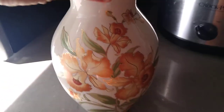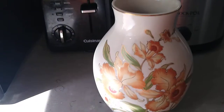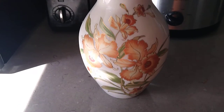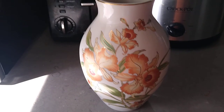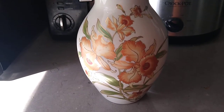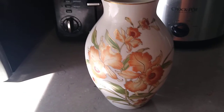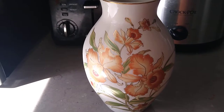Hello everybody. Let's get some light on this. This is a vase from Japan — it is vintage. It's called an Andrea Sadak, S-A-D-E-K. Her family owned an import business from Japan to the United States, and this vase was done in their honor.